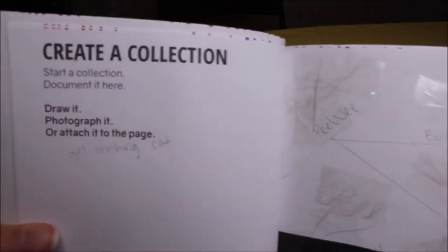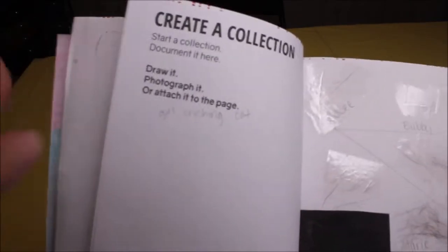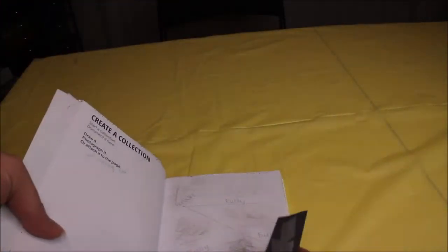This is create a collection — start a collection and document it here. On this page I'm going to draw a girl brushing her cat. And this is weird, but I collected hair from all the cats and taped it into the book. So it's a collection of cat hair.